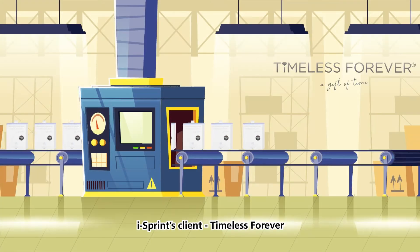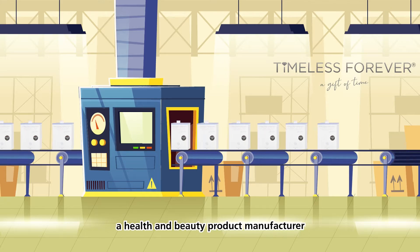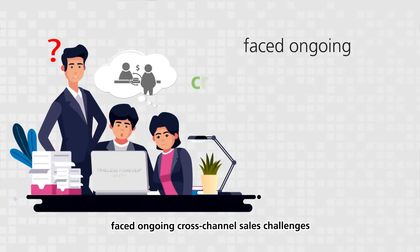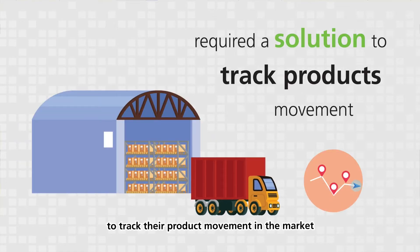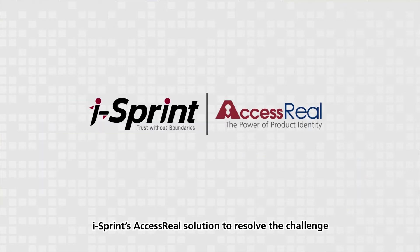Ice Print's client Timeless Forever, a health and beauty product manufacturer, faced ongoing cross-channel sales challenges and required a solution to track their product movement in the market. The manufacturer selected Ice Print's AccessReal solution to resolve the challenge.